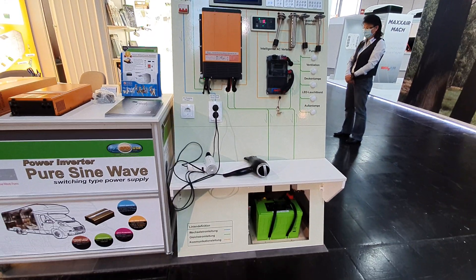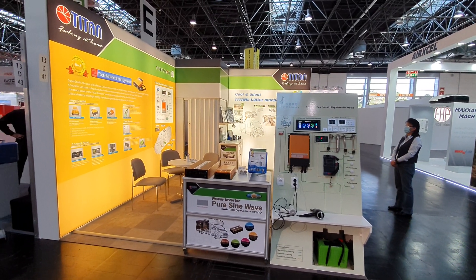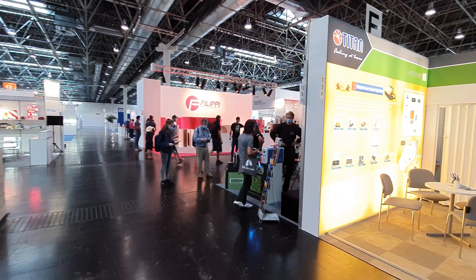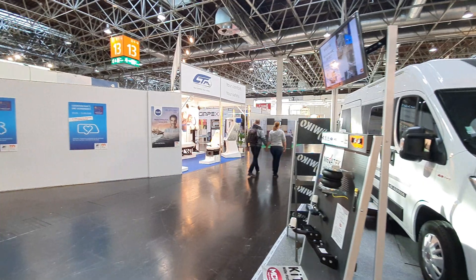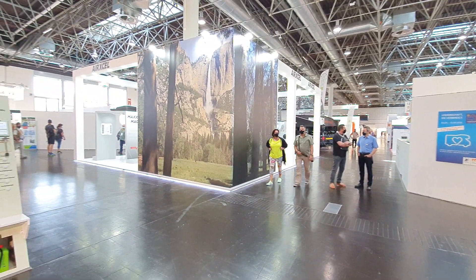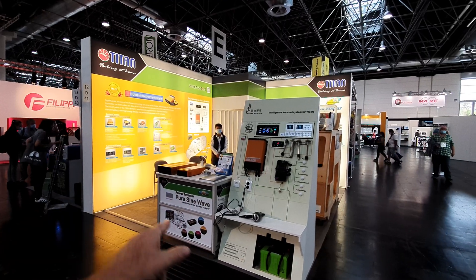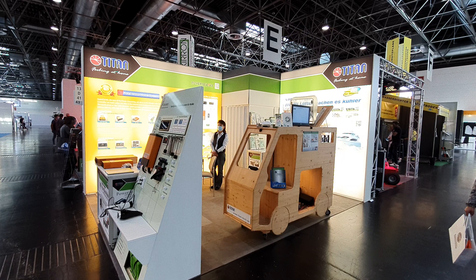That gives a little overview of what you could see here — because by the time this gets published, this event will be over. For future reference, there are lots of interesting things such as lithium batteries you can carry around, furniture, bike racks, seats, more furniture. Flama and Airxcel are here too — often mentioned in videos for how nice their sinks look. And of course Titan with their fans and other electrical solutions for the motorhome. Thanks for watching, and all the best from Düsseldorf.